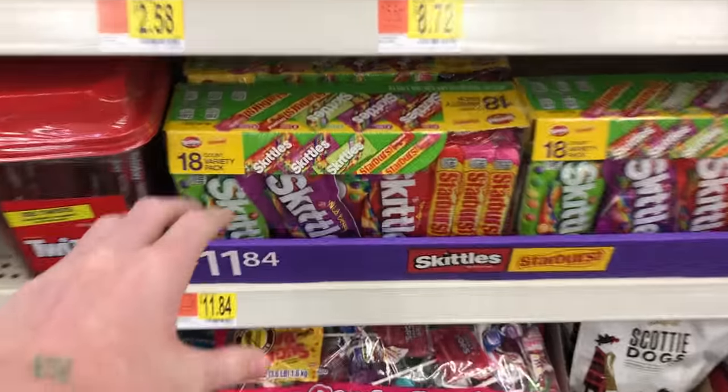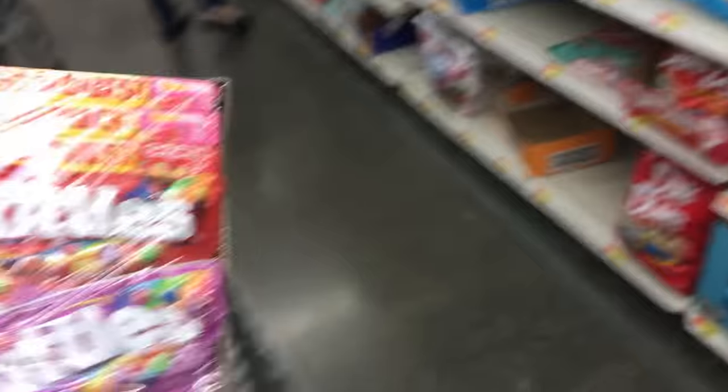The first candy I got was a Skittles and Starburst variety pack, as you can see right here. This cost me a total of $11.84 and there are a total of 18 Skittles and Starbursts in this pack. I'm going to sell each of them for a dollar each and I'm going to make about six dollars profit if I sell all of these candies.